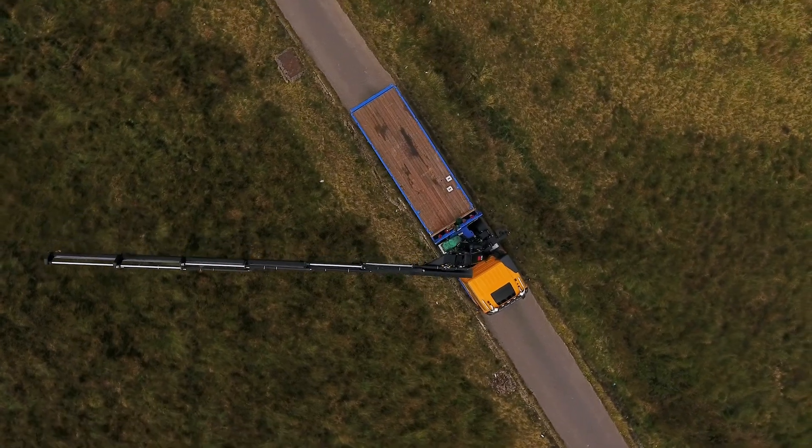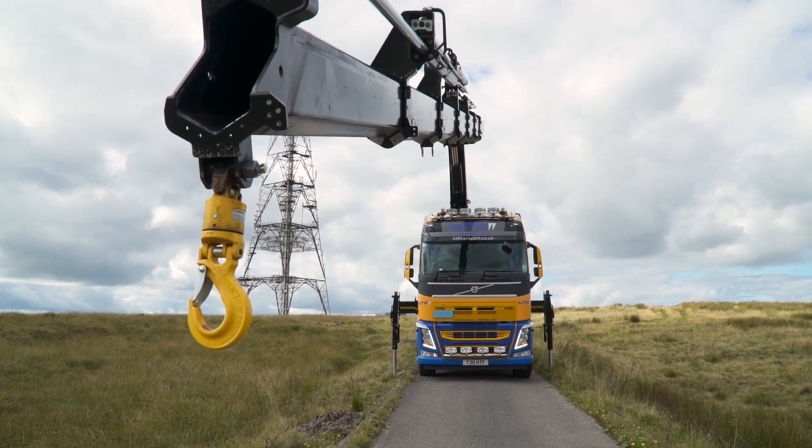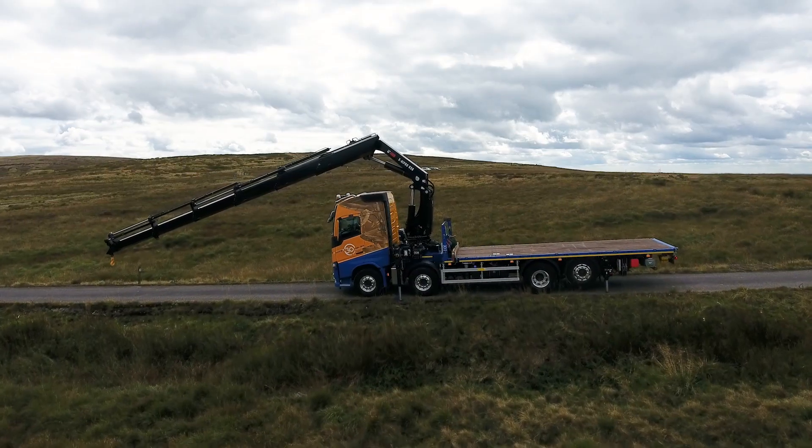The extra reach on the Hiab means you don't have to get as close as you do with other cranes, so that 0.8 of a meter sometimes can mean the difference of getting the load and not getting the load.